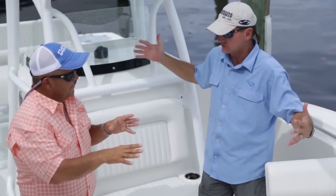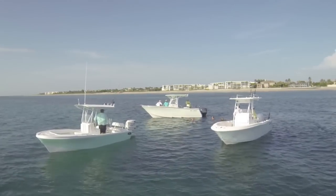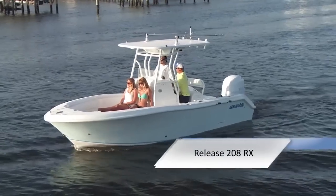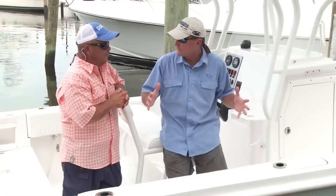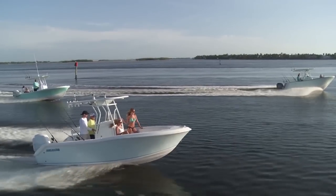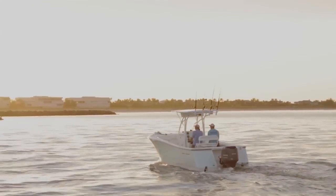Join our hosts Dave East and Rick Riles as we feature three center consoles that are as versatile as they are practical: the Release 208RX, the Dusky 227, and the Seaborn SX239. They'll be conducting walkthroughs, test drives, and reviewing key features, all to help you decide if this is the best boat for you.